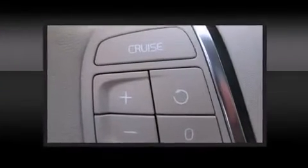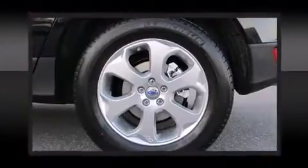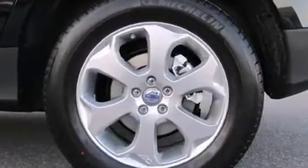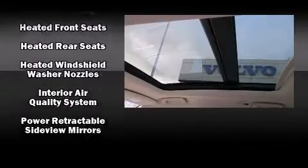Volvo ensures the safety and security of its passengers with equipment such as dual front impact airbags, head curtain airbags, traction control, a security system, and four-wheel disc brakes with ABS. Brake Assist technology provides extra pressure when applying the brakes.